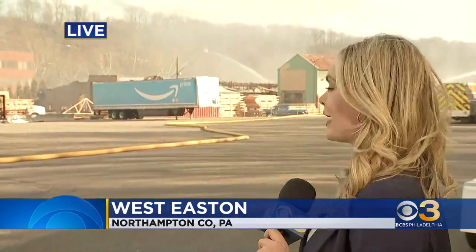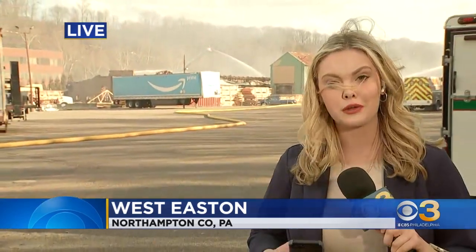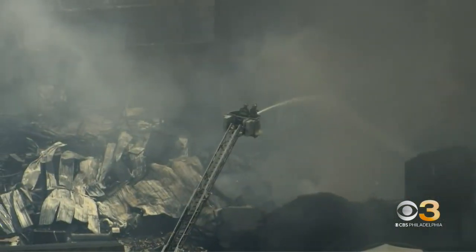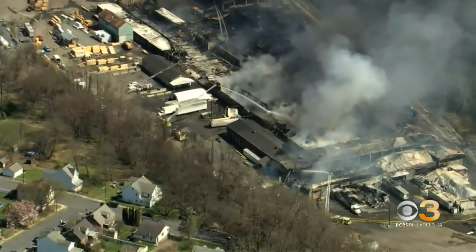Siafa, we just entered our 12th hour of first responders and firefighters being on scene here in West Easton at this warehouse fire. You can see crews remain on scene right now. They are working to put out hot spots, and as the wind blows, we are also experiencing some ash blowing in our direction. I want to take a look at the drone shots from earlier today showing just how massive this fire was.